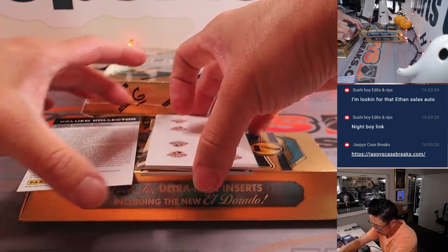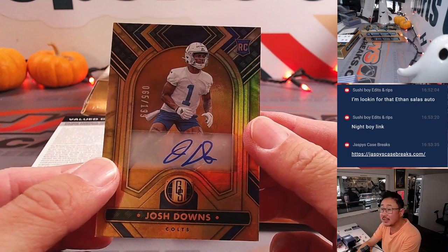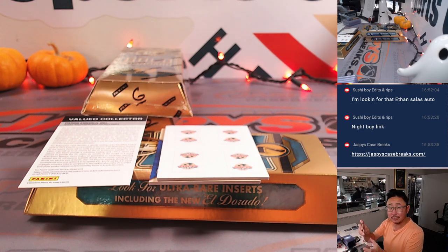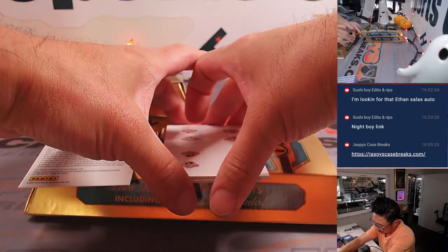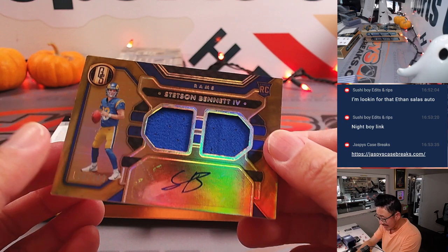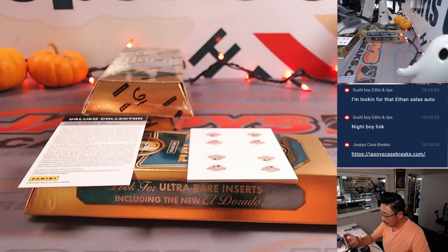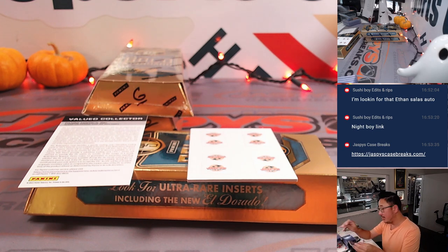Josh Downs, 65 out of 199 — that'll be for Colts 5, going to Joel. And then we've got a Stetson Bennett, 130 out of 149 for the Rams. Rams are a number block team, so that'll go to Rams 0, and that'll be for Tom.